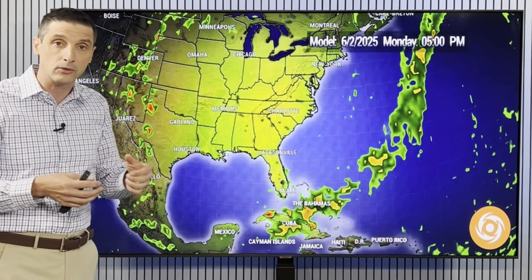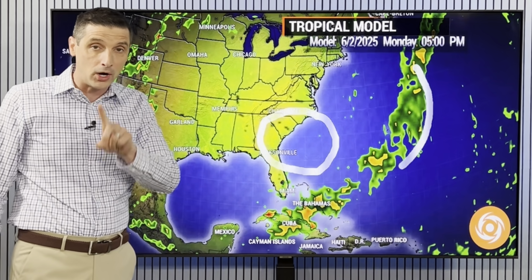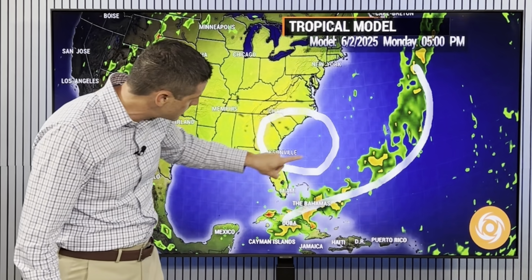That next tropical wave will slide closer to Barbados, St. Lucia, Trinidad, Grenada, St. Vincent and the Grenadines, and Antigua and Barbuda. Here's this other area where a sneaky little system could try to develop.